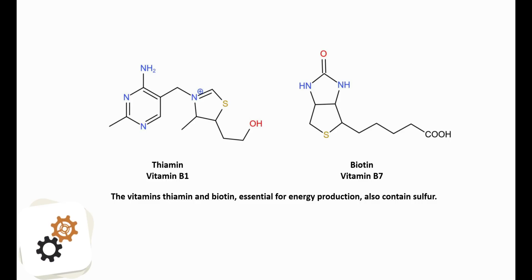Biotin is also called vitamin B7. Biotin is involved in a wide range of metabolic processes in the human body. However, biotin is primarily related to the utilization of fats, carbohydrates, and amino acids.